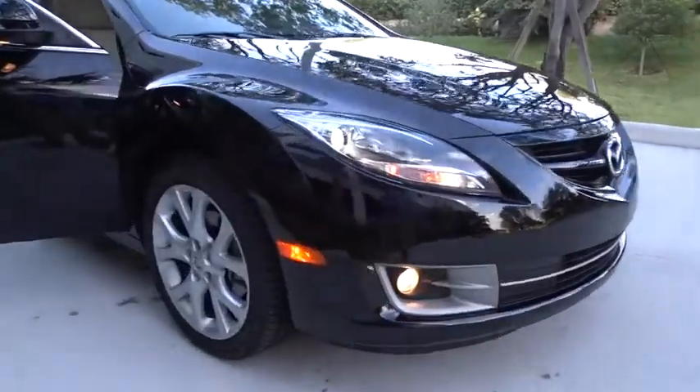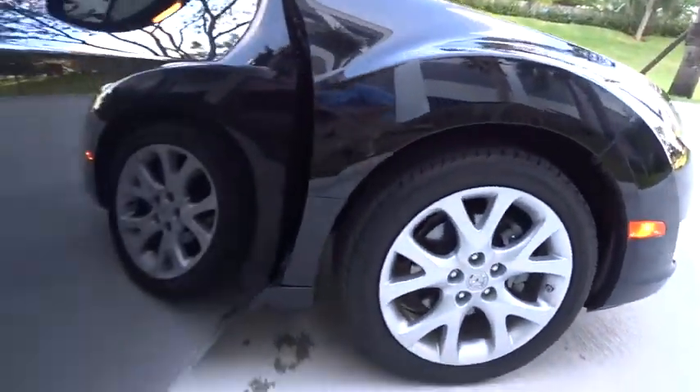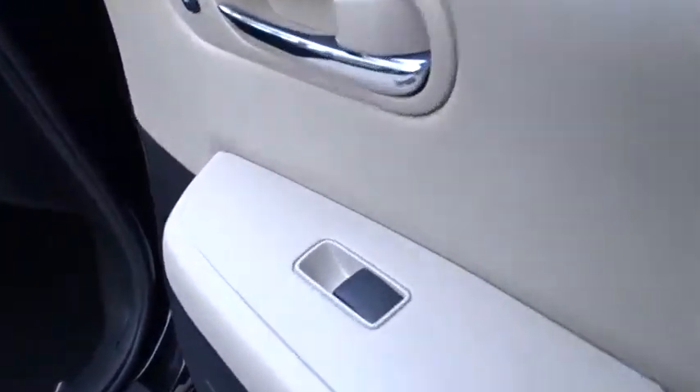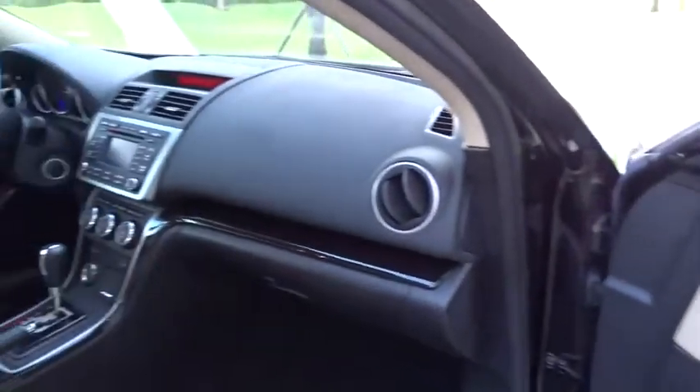Traction control, Bluetooth, front wheel drive, automatic transmission, cruise control, passenger airbag, heated driver's seat, fog lamps, power windows, trip computer, remote power door locks.